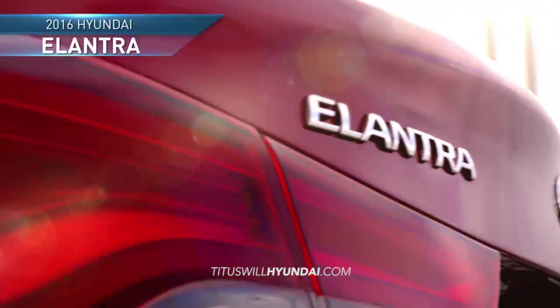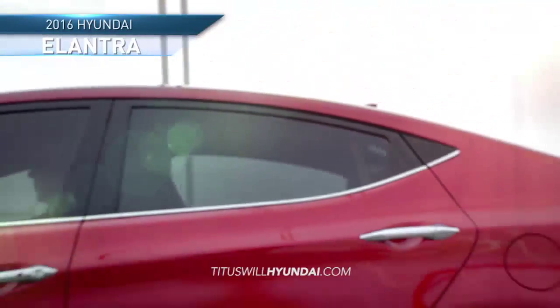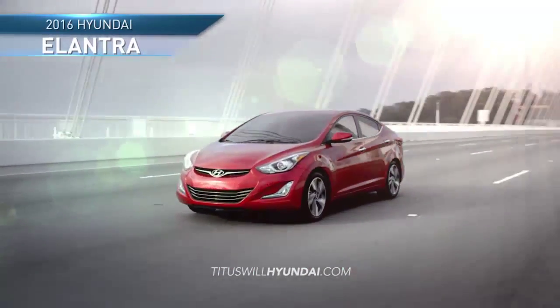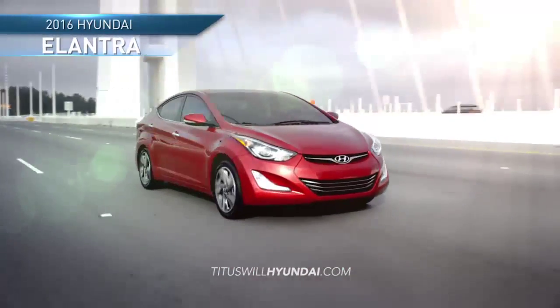Experience today's most advanced safety features in the award-winning 2016 Hyundai Elantra. With better control comes better safety.